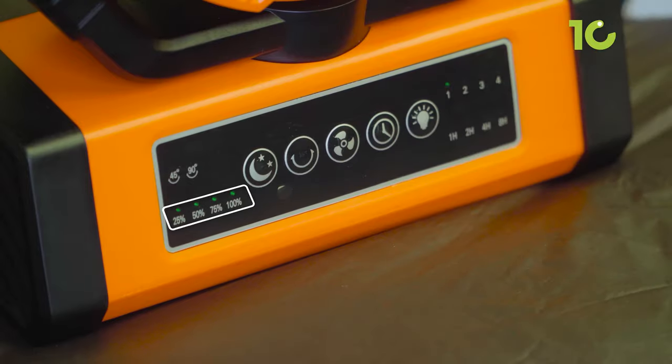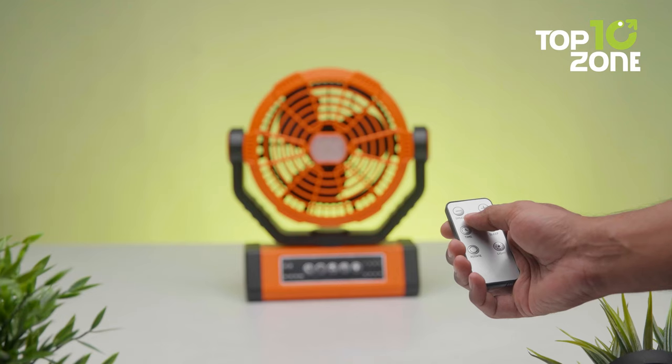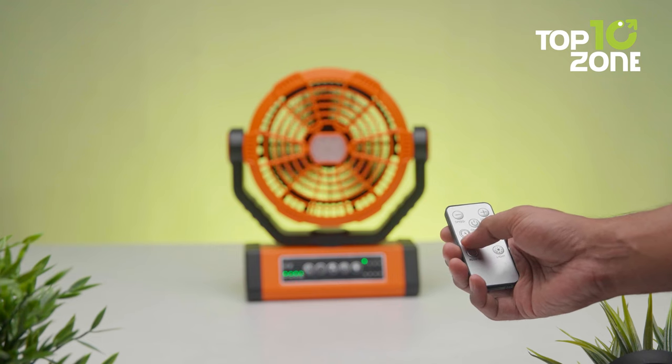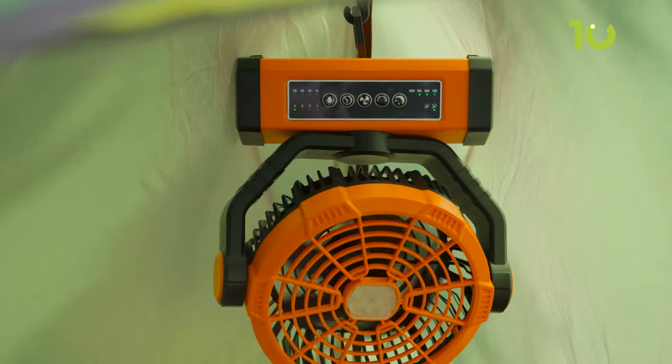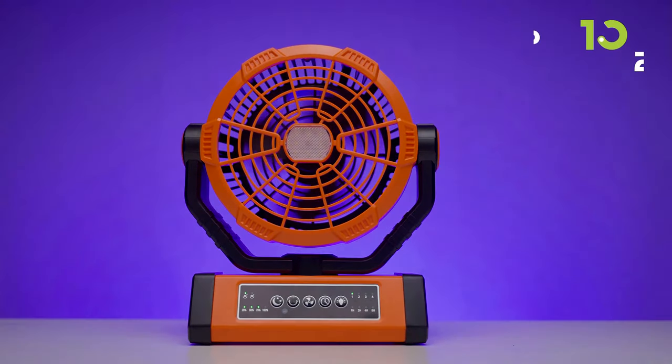Moreover, it offers timer setting options, ensuring energy efficiency and convenience. The 4 indicator lights conveniently display the remaining power, reminding you to recharge the fan when needed. Plus, it is wireless and controllable by both remote control and buttons. So now you can stay cool, stay illuminated, and stay connected with the Wavemill portable rechargeable fan.